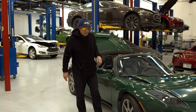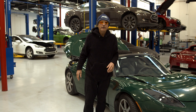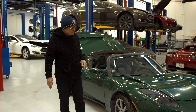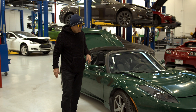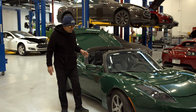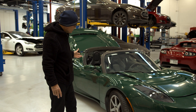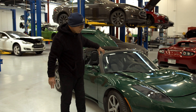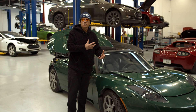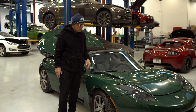Welcome back to Gruber Motor Company, I'm Pete Gruber. This car was sold at an auction — it was involved in a collision and the insurance company deemed it unrepairable. The reason insurance companies do that with Tesla Roadsters is that parts are very hard to find. Although this was originally a Lotus Elise, it ended up being a highly modified version with custom body panels.